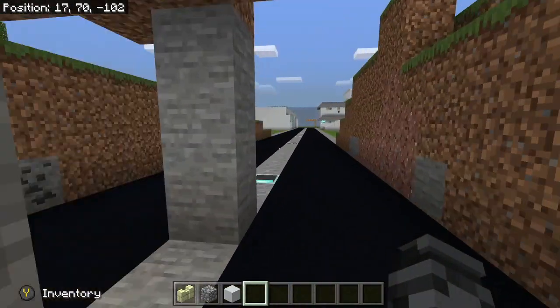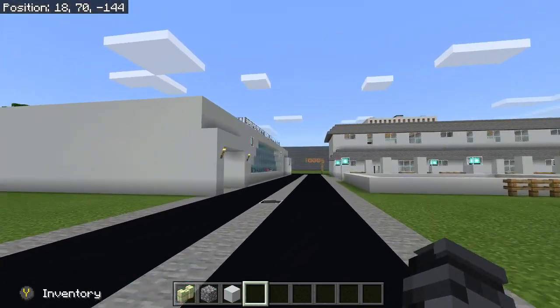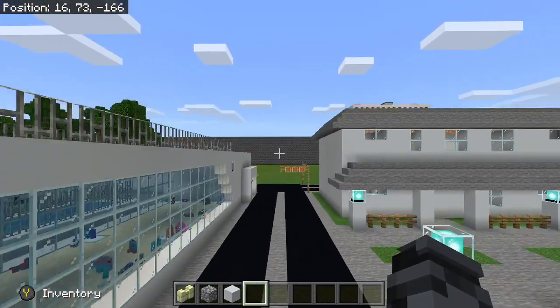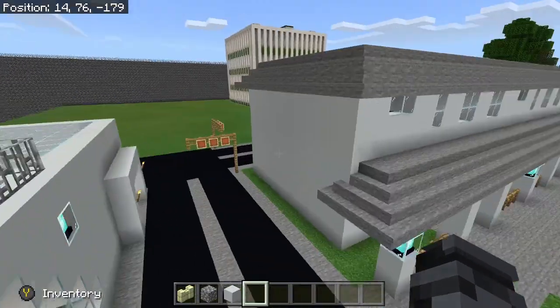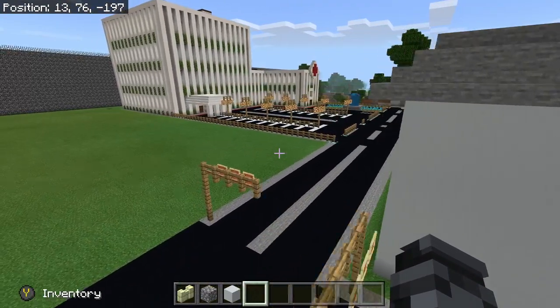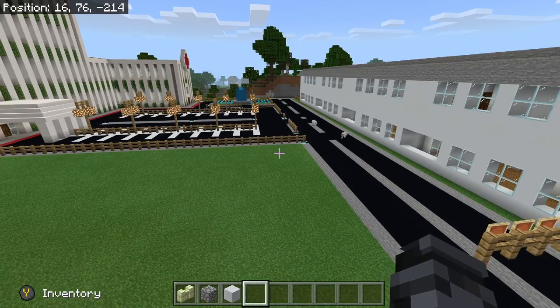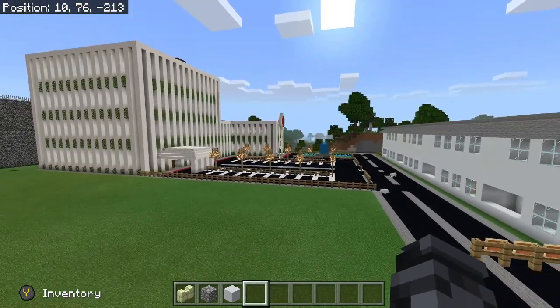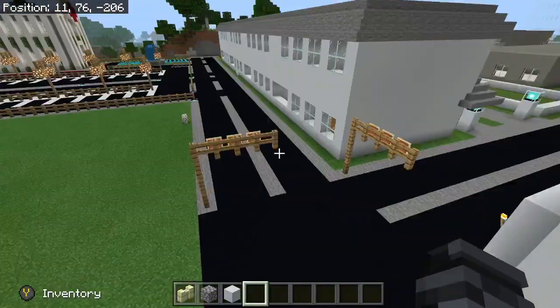So if we take a right, we have the new area — still don't know what we're going to do over there. But this is the new housing community. There are apartments, basically. Here's a sneak peek at the hospital — that's all you get. We don't know what we're going to do for this yet, so if you have any ideas, leave them in the comments below. Maybe a car dealership? I don't know.